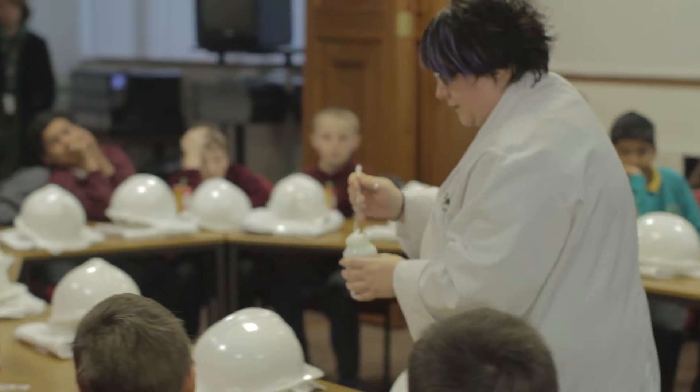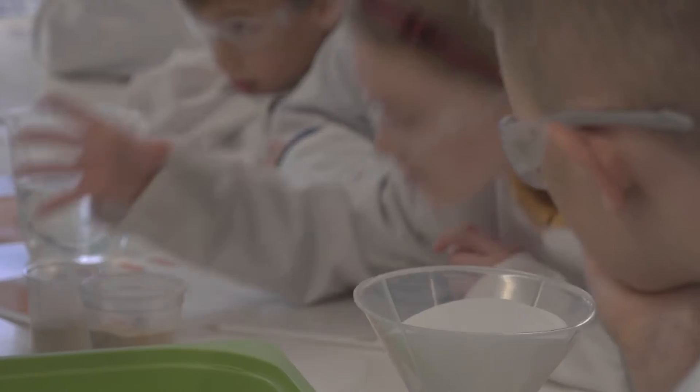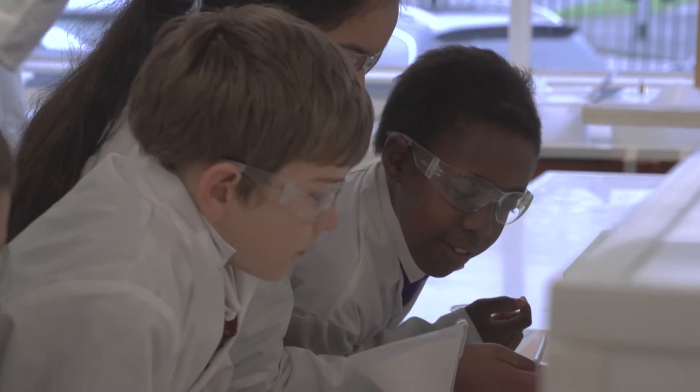I'm Joanne Love, site communicator at Bradford. Today we welcome some school children onto the Bradford site to visit our kids lab. The BASF kids lab based at Bradford has been developed for children to come on site and experience hands-on experiments in a real-life laboratory developed just for them.